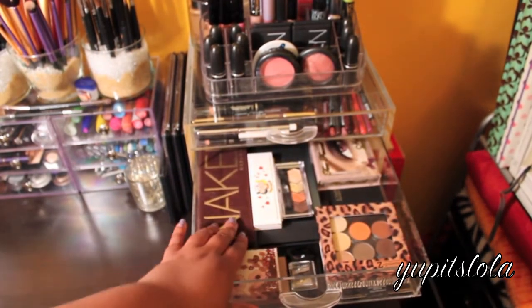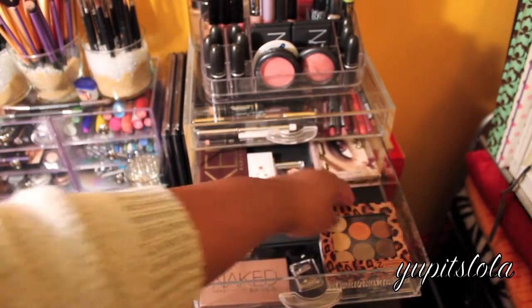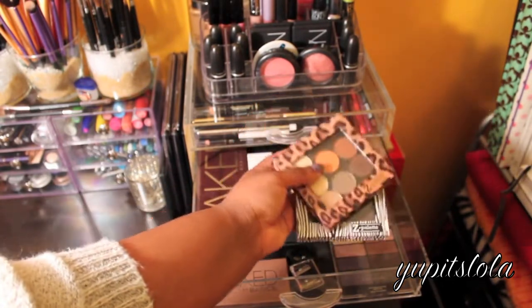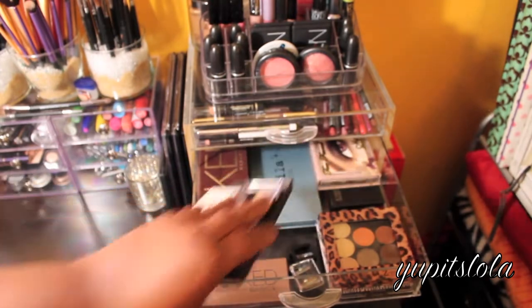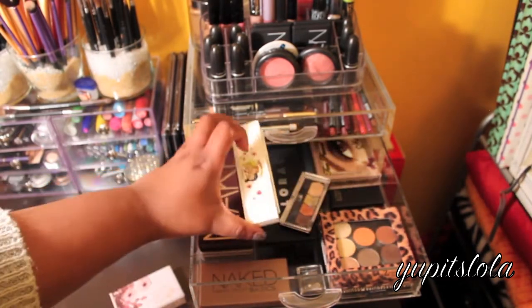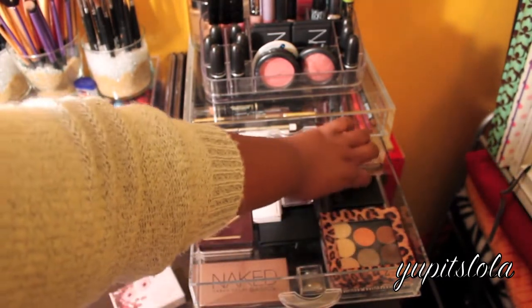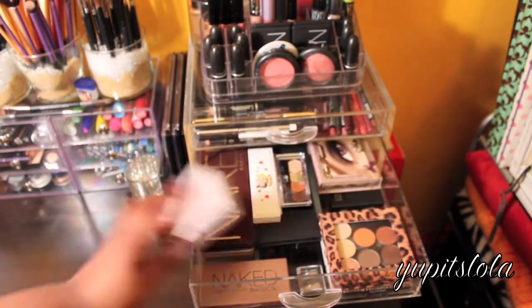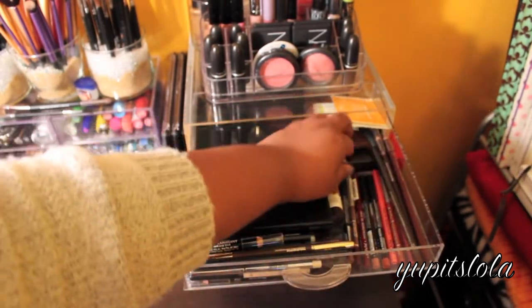Now getting into this section where I keep all my palettes and my Anastasia eyebrow kit. I have my Naked Basics, a Wet and Wild one, these are my MAC palettes in Z Palettes, my Urban Decay Naked 2 palette, my Naked palette, a Stila matte palette, my La Roque pro palette, my Spoil Rich palette from MAC, a Maybelline Eye Studio quad, a Sleek makeup palette, a Too Faced matte eye palette, and a NYX sharpener for my jumbo eye pencils.